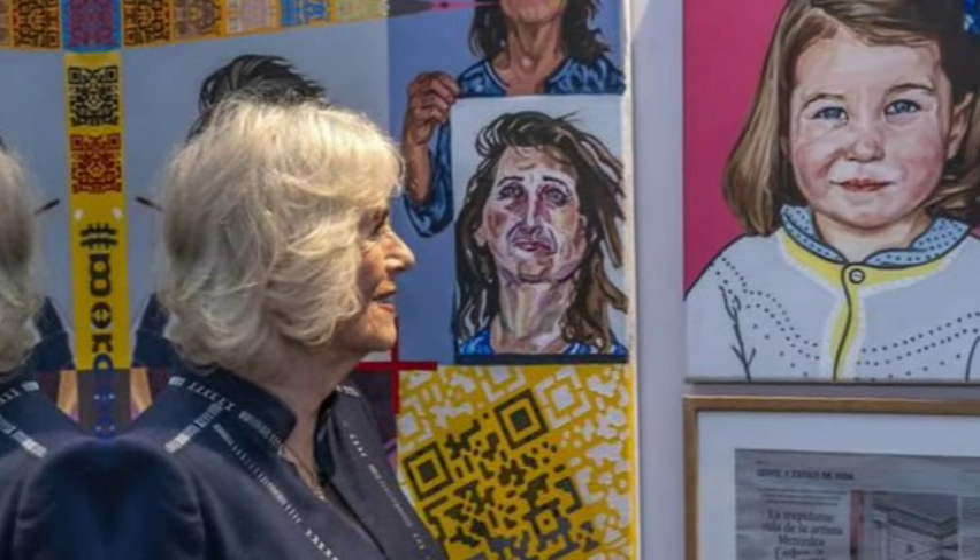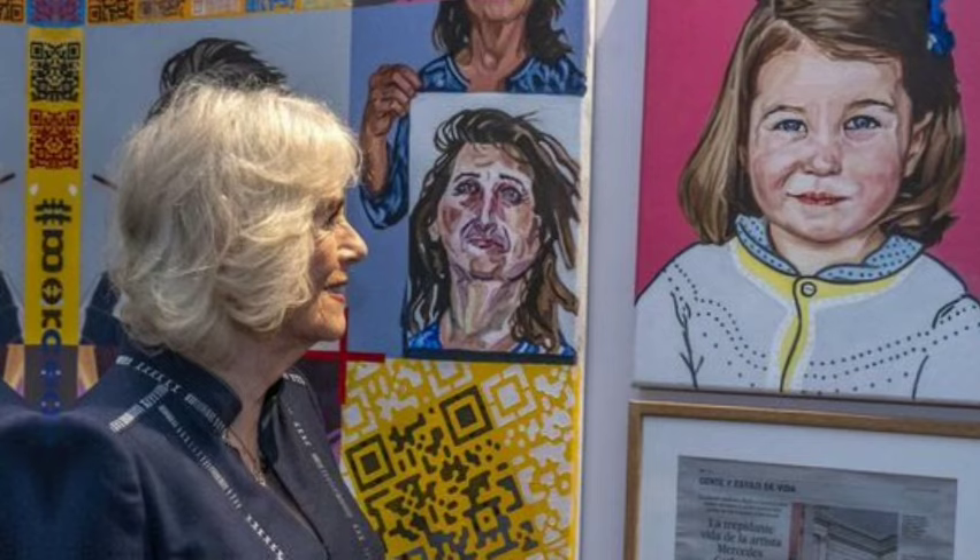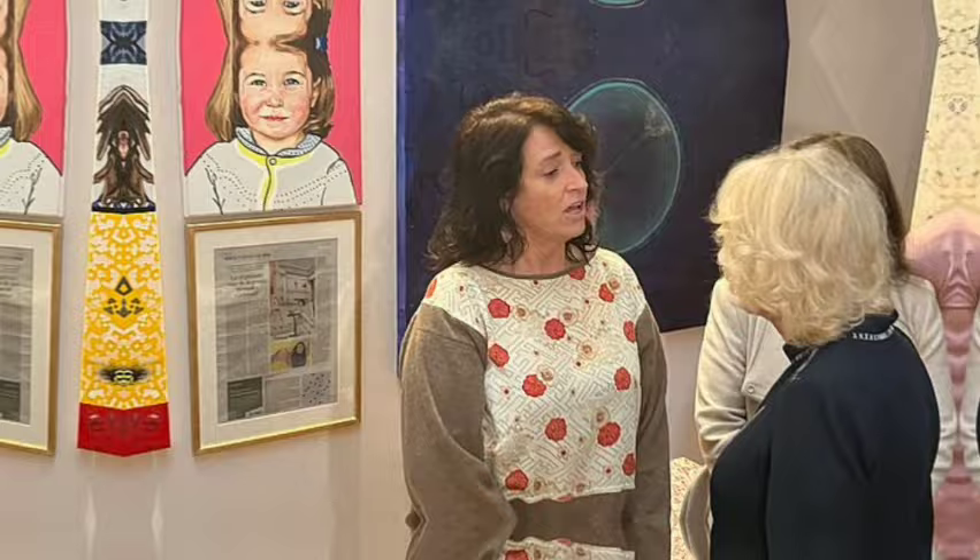Queen Camilla visited a building housing art studios today, and it was a very particular piece of art that caught her attention. Queen Camilla celebrated traditional crafts and local artists as she stepped out in West London to visit an art pop-up store which featured a lovely painting of her step-granddaughter, Princess Charlotte.